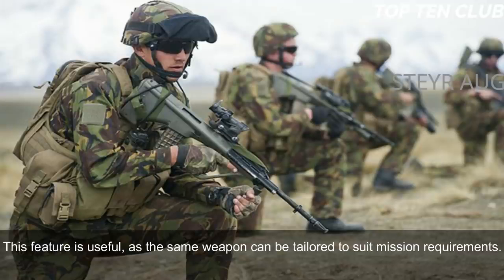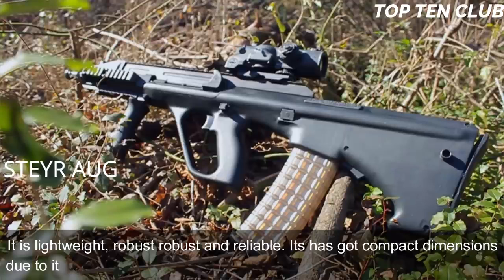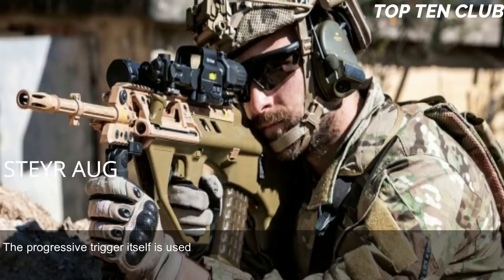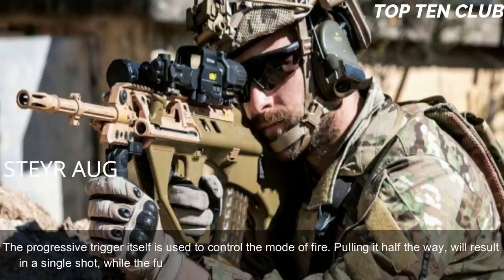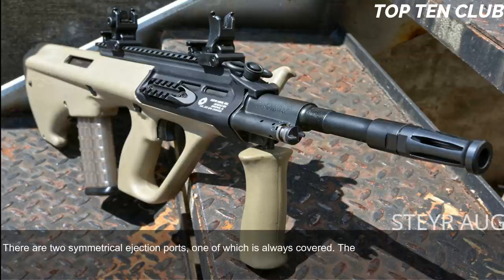The Steyr AUG is made of synthetic materials and advanced alloys — lightweight, robust, and reliable, with compact dimensions thanks to its bullpup layout. The AUG has no separate fire mode selector; the progressive trigger itself controls the mode of fire. Pulling it halfway results in a single shot, while a full pull results in full-auto fire. The AUG is fully ambidextrous, with two symmetrical ejection ports, one of which is always covered.